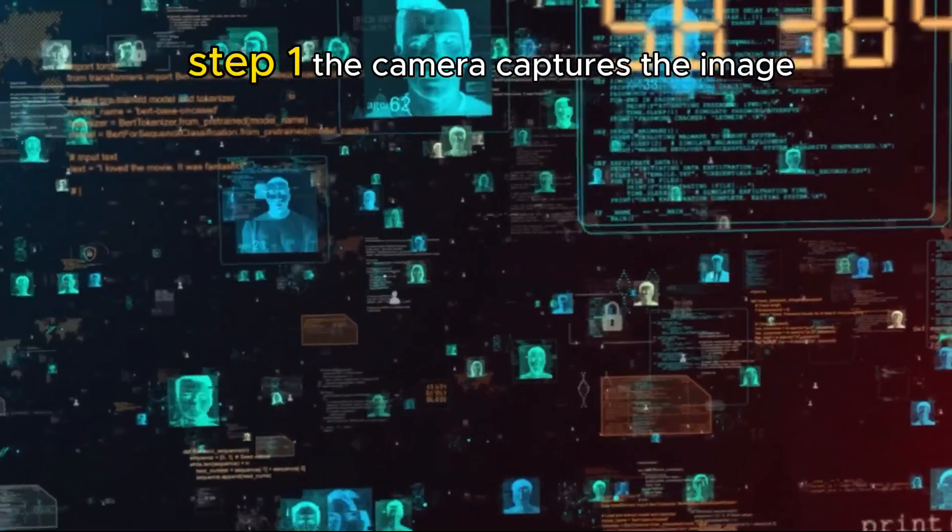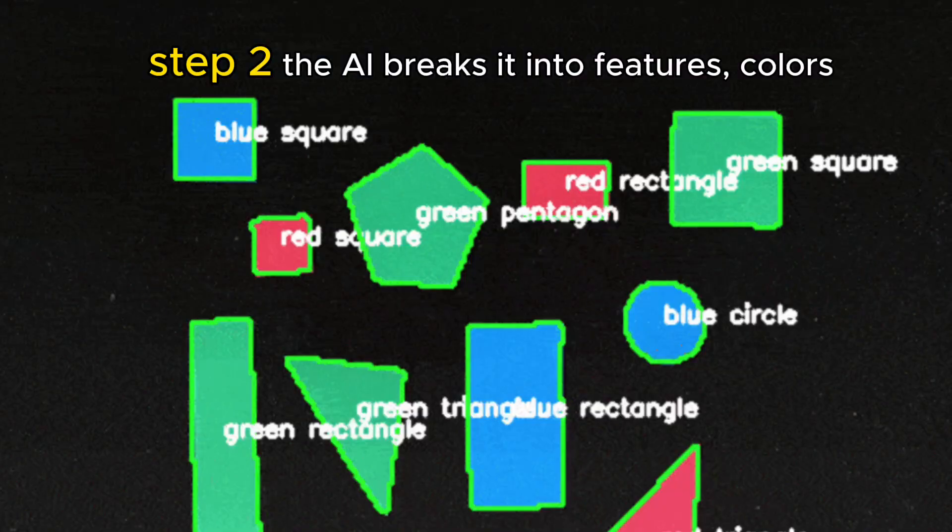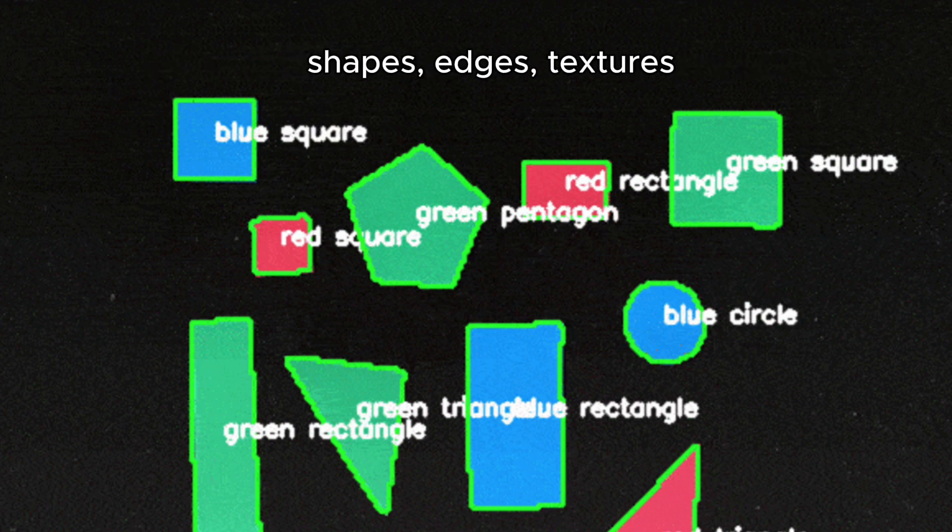Step 1: the camera captures the image. Step 2: the AI breaks it into features — colors, shapes, edges, textures.